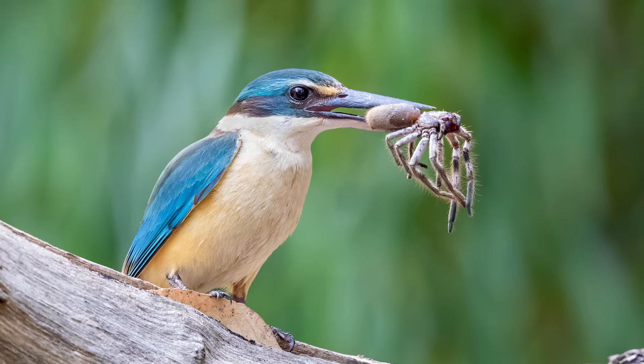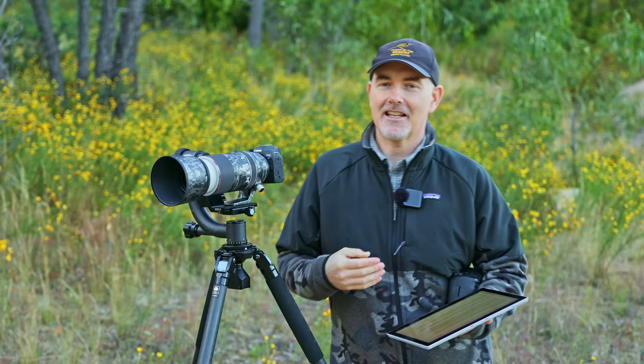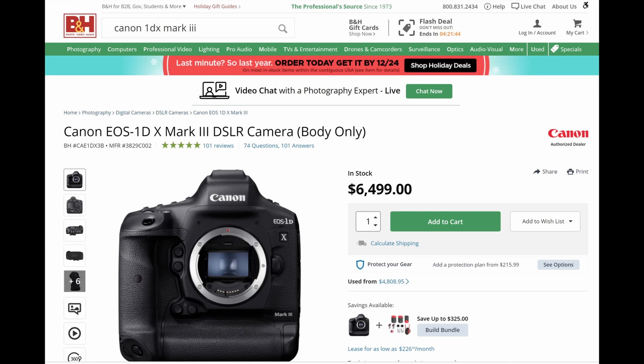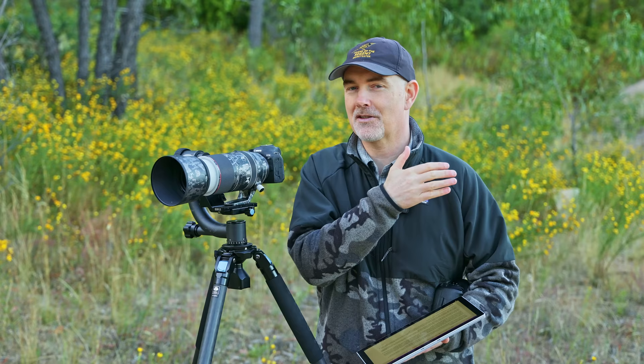I did take some wonderful shots on the 5D Mark IV, including a sacred kingfisher with a massive spider in its mouth, so it is a good second-hand camera — I just wouldn't be buying it brand new. The other slightly embarrassing thing is that Canon are still selling the 1DX Mark III as their flagship camera. To be selling a DSLR as your flagship in 2022 is a hard thing to swallow. It's six and a half thousand US — a thousand dollars more than the Z9, five hundred more than the R3. That camera was released just a little bit too late, right on the cusp of mirrorless taking over.